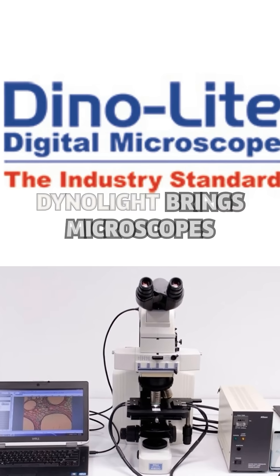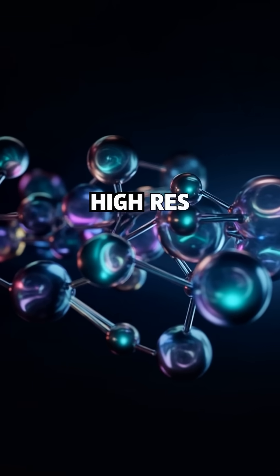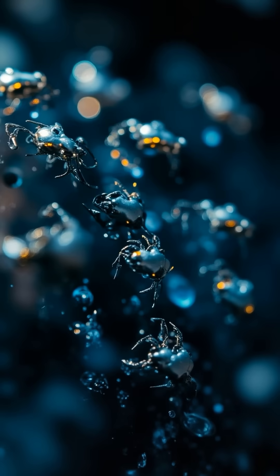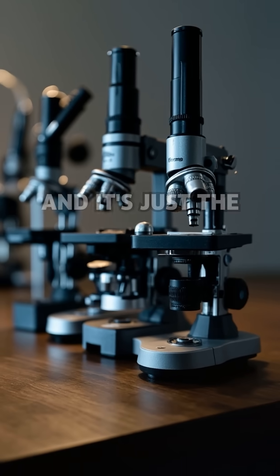2000: Dynolite brings microscopes to your desktop — handheld, high-res, and USB ready. Today, from disease research to nanotech, microscopes changed everything. The invisible is now visible, and it's just the beginning. Follow Fact Inquisitor for more journeys into the unseen world.